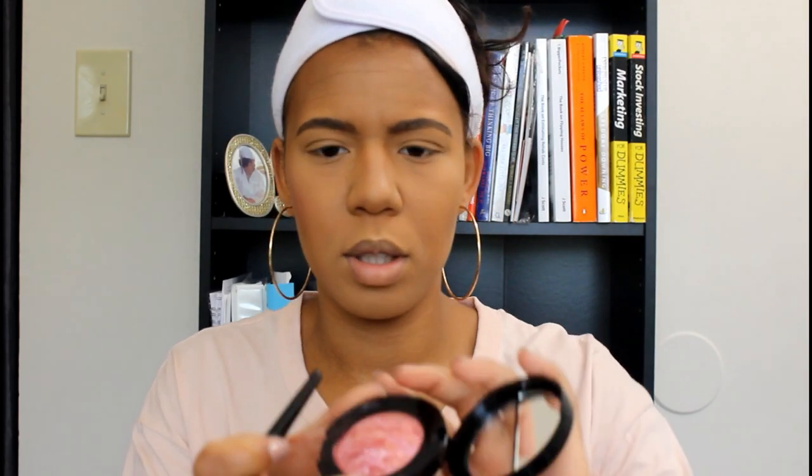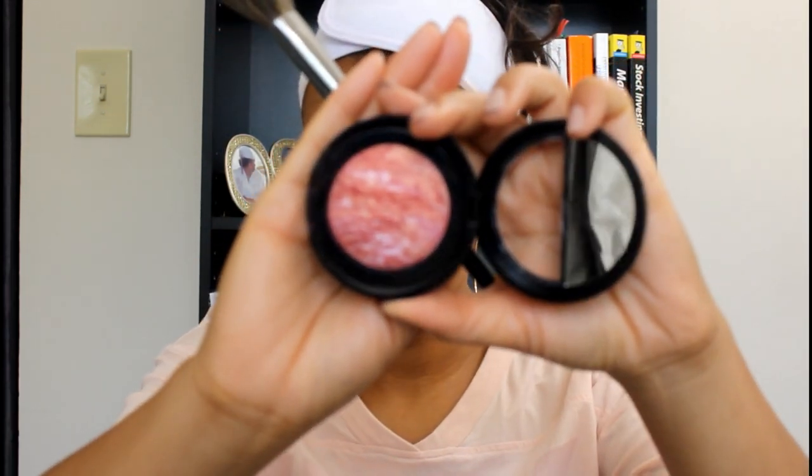I'm going to take a little blush brush and apply it. It has a lot of kickback so be careful with that. It has shimmers and it's marbled — I guess that's what happens when it's baked. It's pretty though, and so far I actually like the blush.